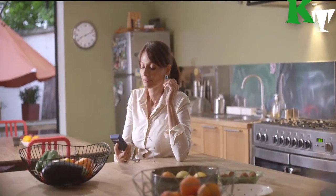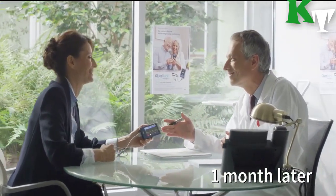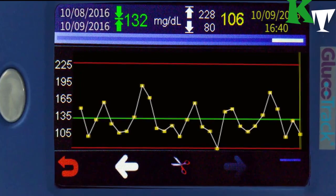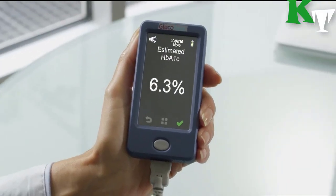Each ear clip has to be replaced every six months, so six blood draws are needed each year. While one device can be shared by three persons, each person needs an individual ear clip to get a reading. It can only be used indoors, and it alerts the user if readings are being taken at sub-optimal temperatures.